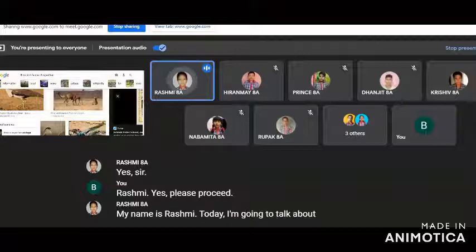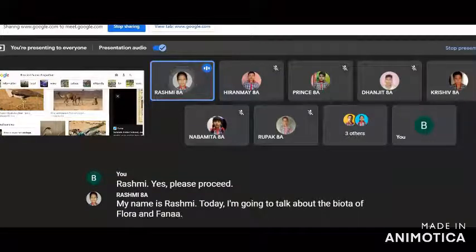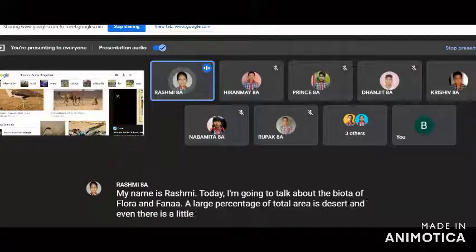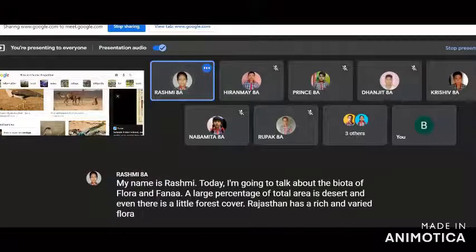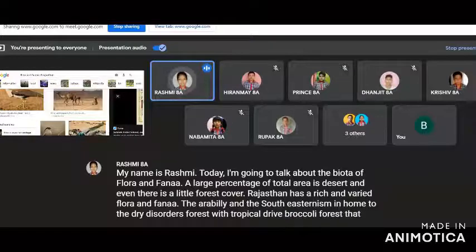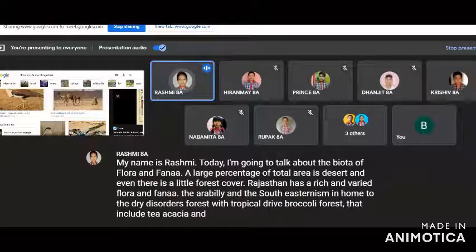My name is Rashmi. Today I am going to talk about the flora and fauna of Rajasthan. A large percentage of the total area is desert and there is little forest cover, yet Rajasthan has a rich and varied flora and fauna. The Aravalli and the southeastern region are home to the dry deciduous forest with tropical dry broadleaf forest that includes acacia and other trees.